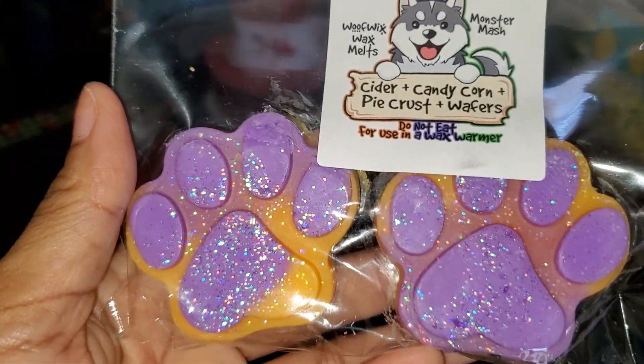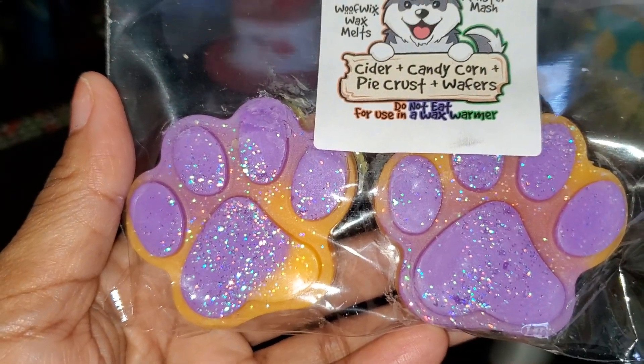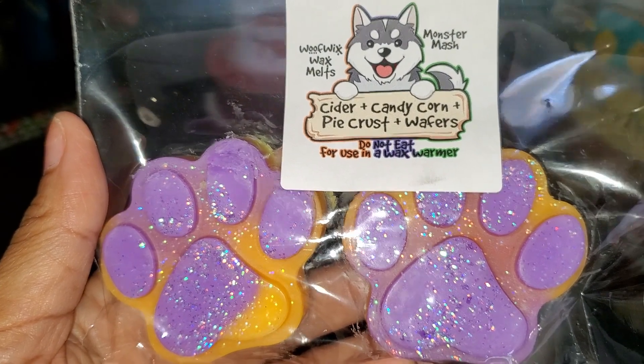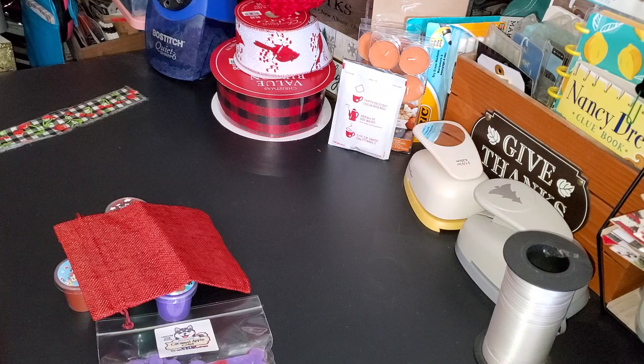The next one is Cider — candy corn, pie crust, and wafers. I definitely get the candy corn and the cider, not so much the pie crust, but maybe that'll come out once I melt it.